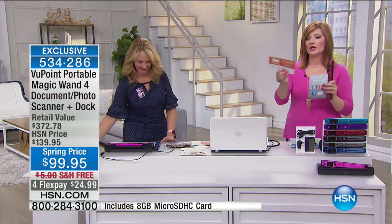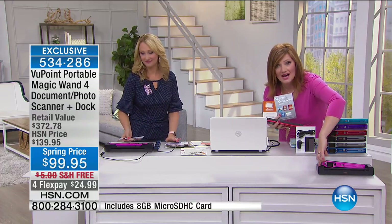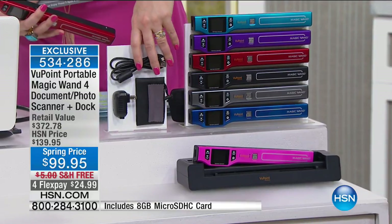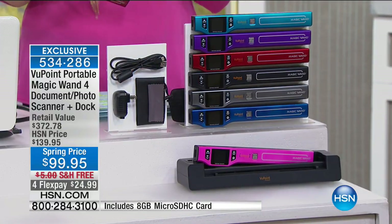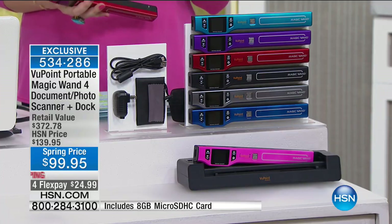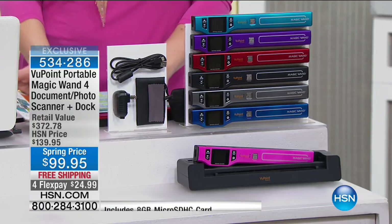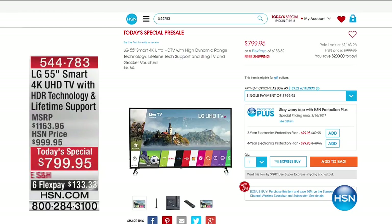$10 less, we're going to include $200 worth of software. You can also make a really fun case with that software. Plus we're including the docking station as well, 8 gig memory card, USB charging cable, plus the wall adapter, so you can charge it on the go. Exclusive to HSN, 534-286 is your item number, so continue to call in for this.